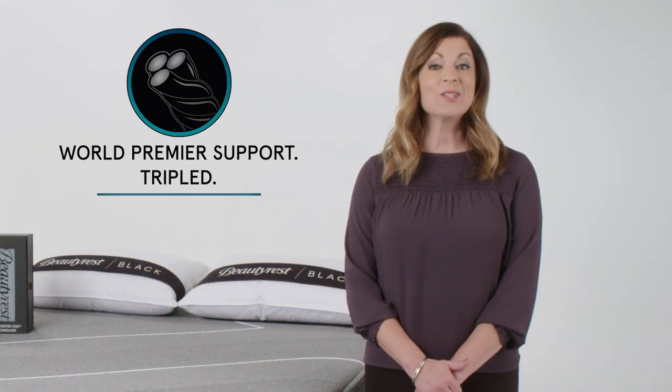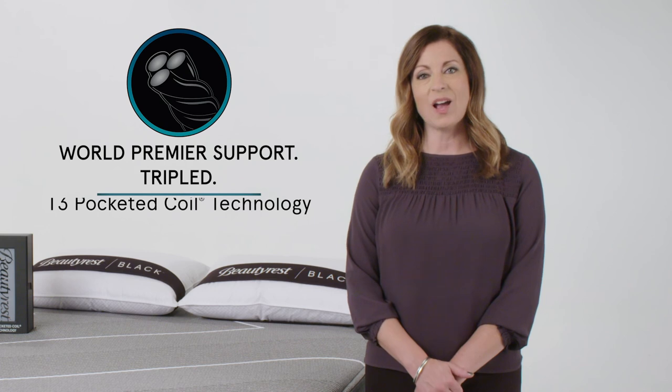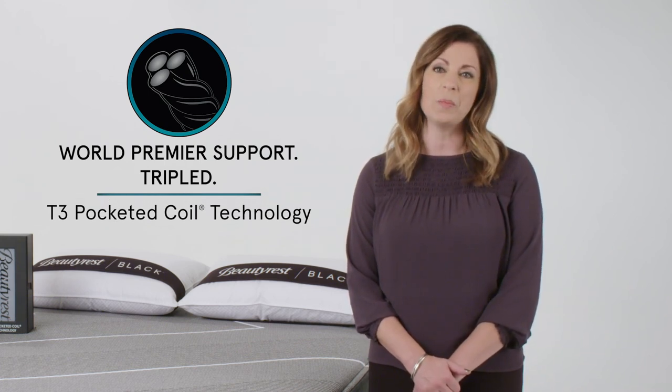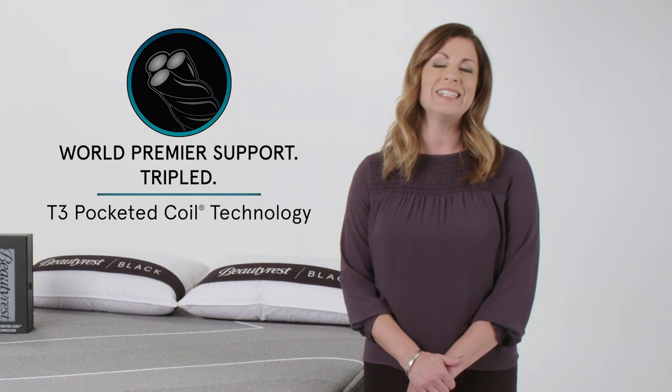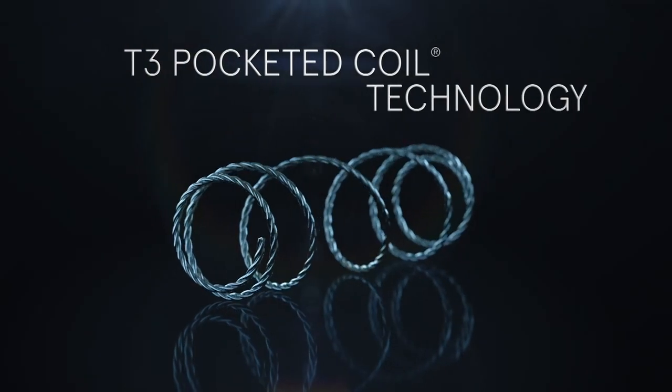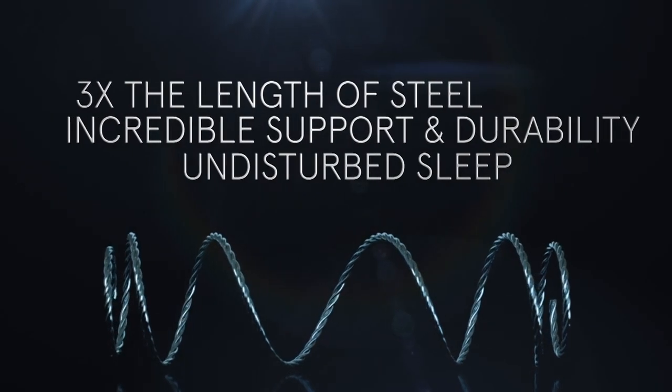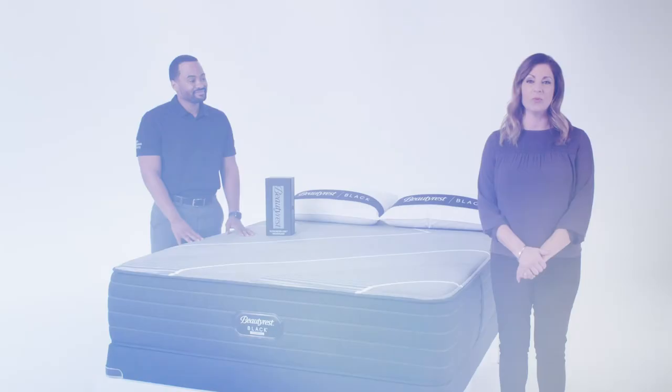Next, let's talk about World's Premier Support, TRIPLE. Exclusive to Beautyrest Black Collections, our T3 Pocketed Coil Technology is a triple-stranded coil that provides enhanced support for a distinctive Beautyrest Black feel. The T3 Pocketed Coil consists of three steel strands wound into one coil to absorb energy, reduce motion, and provide exceptional resilience.